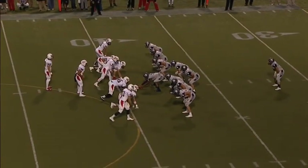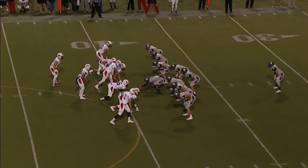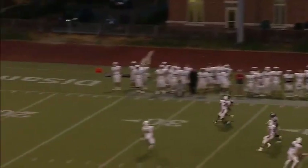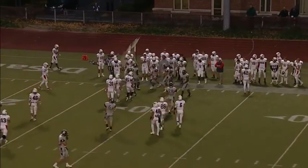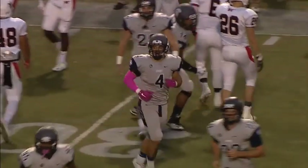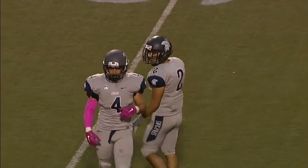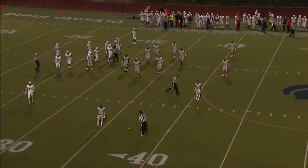The Spartans now get into punt formation. Football is at the 39-yard line — Burke positioned at his own 25. He puts the left foot into it — great hang time. It drops down and Cody Calhoun will down the football back at the 30-yard line. That's a 31-yard kick in the air, no return. Presidents will come out first and ten in a scoreless game with 2:03 to go in the first quarter.